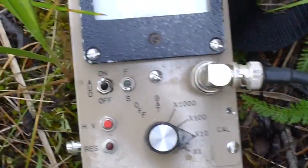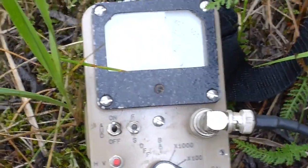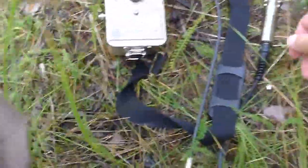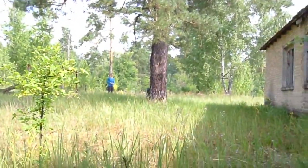Putting that on the slow scale, this translates into somewhere around maybe about five to six millirem per hour, just right here, inevitably due to cesium-137. But this is a gorgeous area.